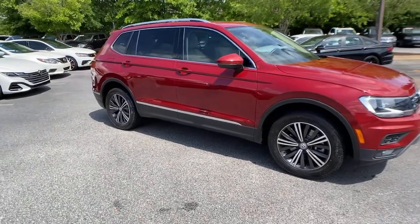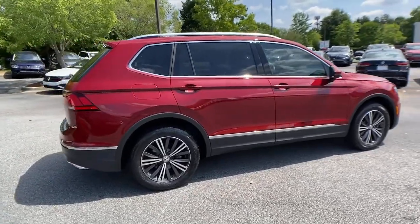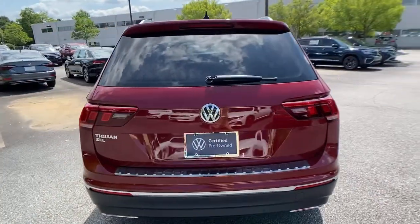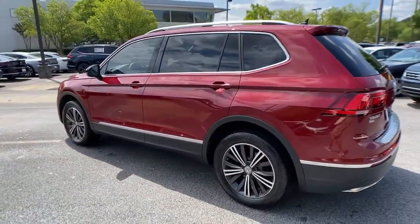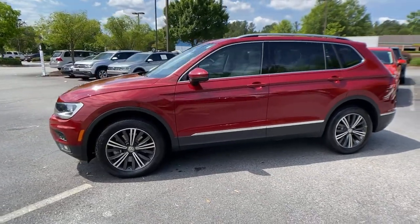Go home happy with the 2019 Volkswagen Tiguan. Here's a family-minded Tiguan that delivers safety and practicality wrapped in understated style. From its driver-assist safety features to its impressive fuel efficiency and available third-row seating, this convenient crossover has your back.